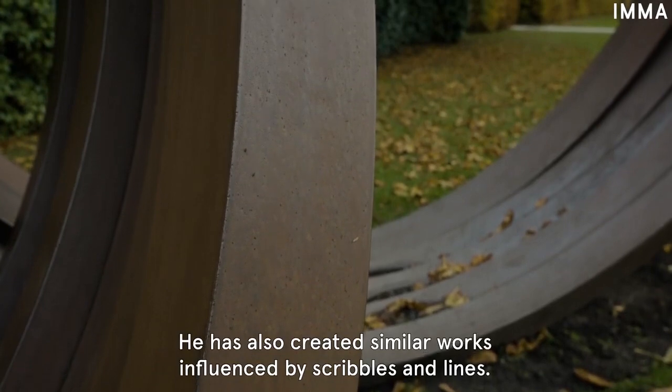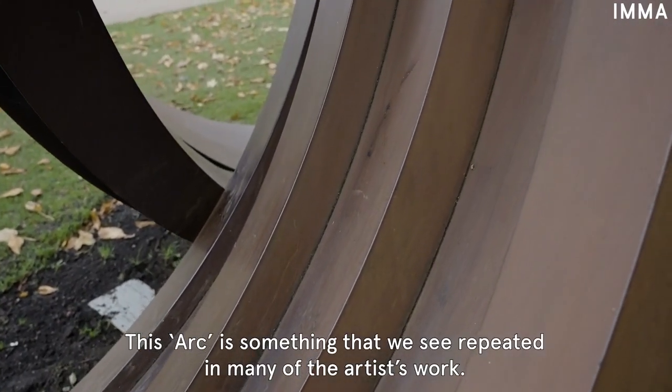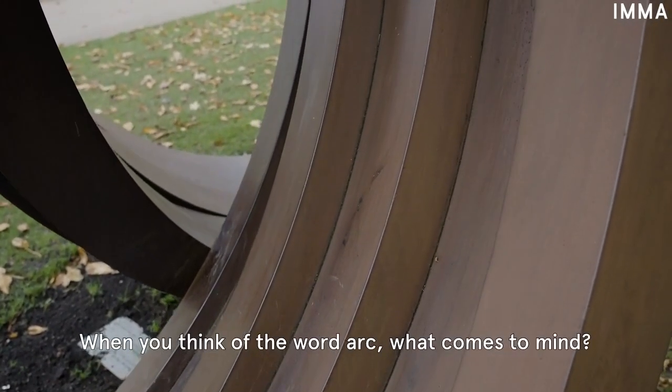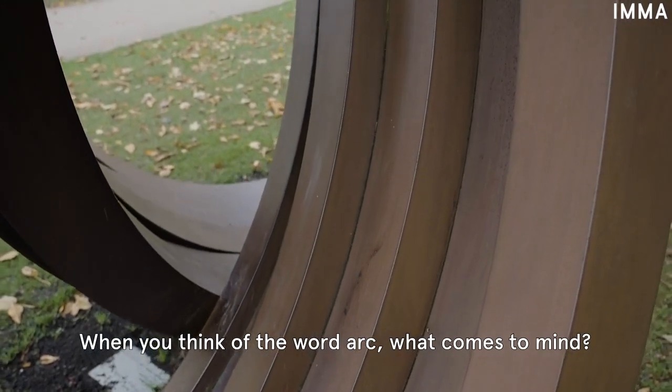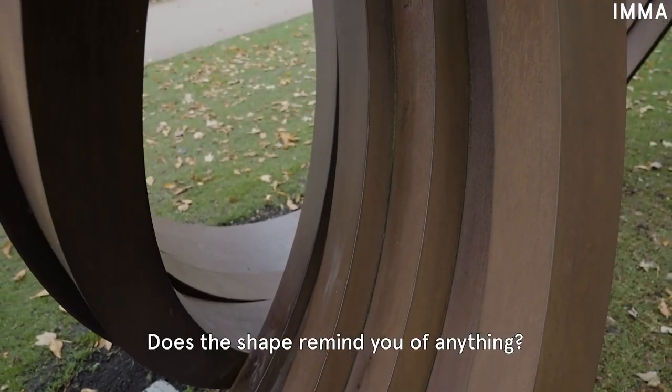He has also created similar works influenced by scribbles and lines. This arc is something that we see repeated in many of the artist's work. When you think of the word 'arc,' what comes to mind? Does the shape remind you of anything?